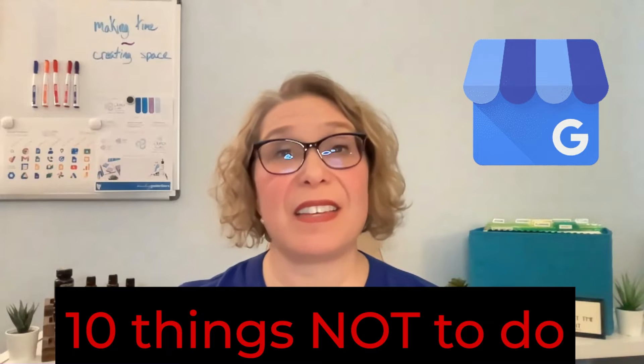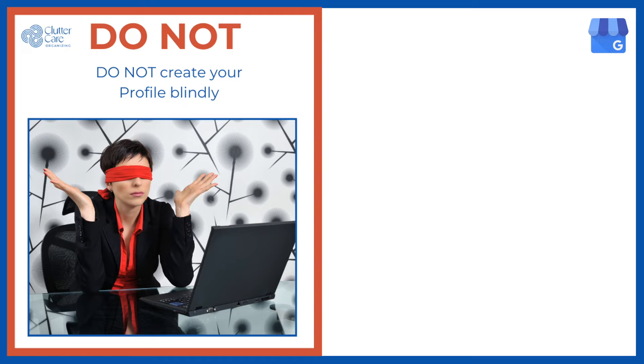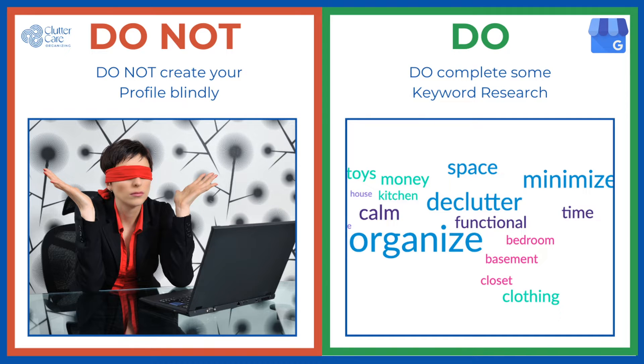Here are 10 things not to do when creating your Google Business Profile. Do not create your Google Business Profile before doing at least some keyword research for your business industry and local area. Remember that Google is a search engine, so you need to include the keywords in your business profile that your potential clients will actually be searching for.